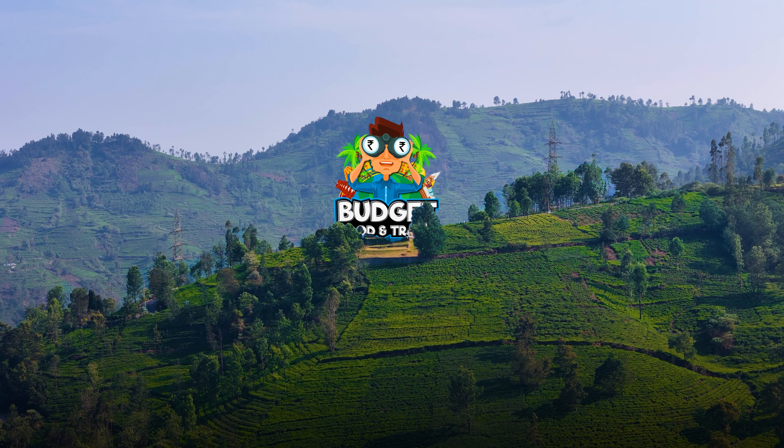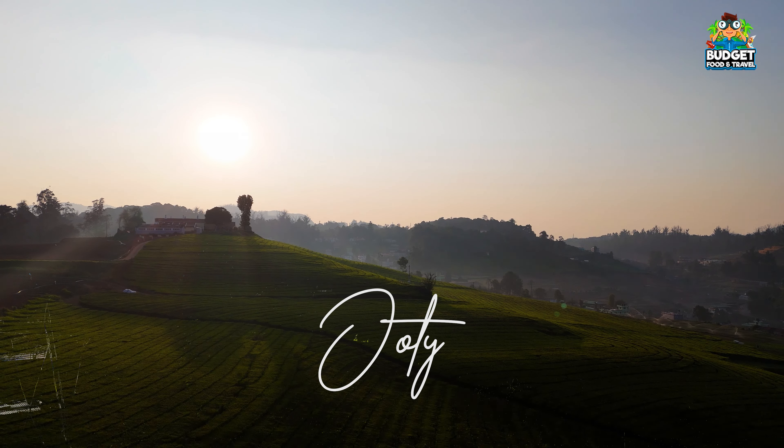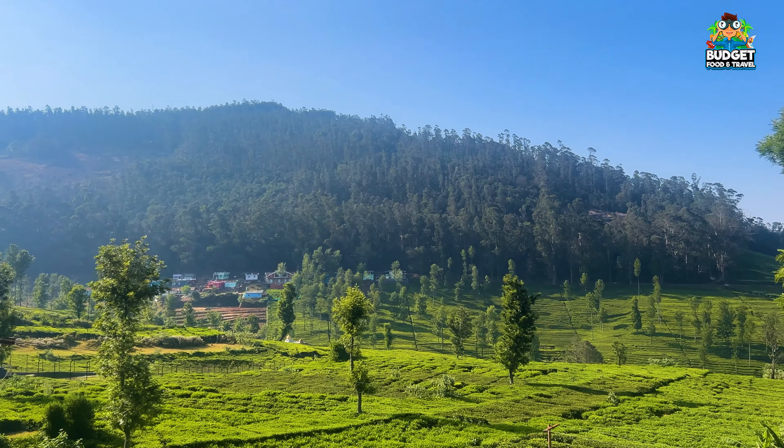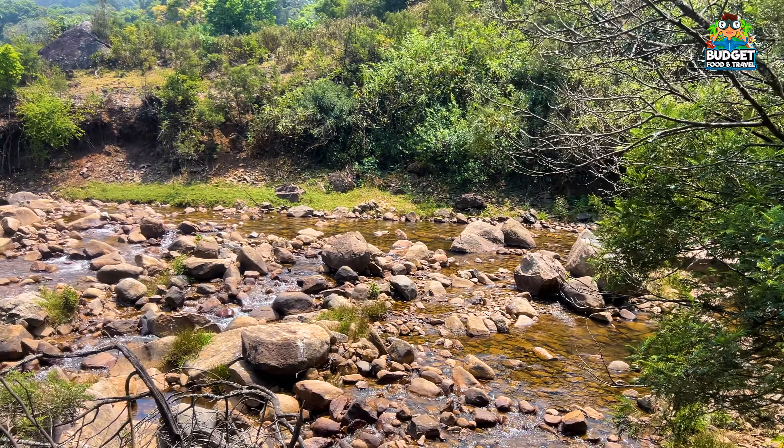Hi guys, welcome to the Budget Food and Travel YouTube channel. Ooty is a hill station in South India and it is considered a costly destination.